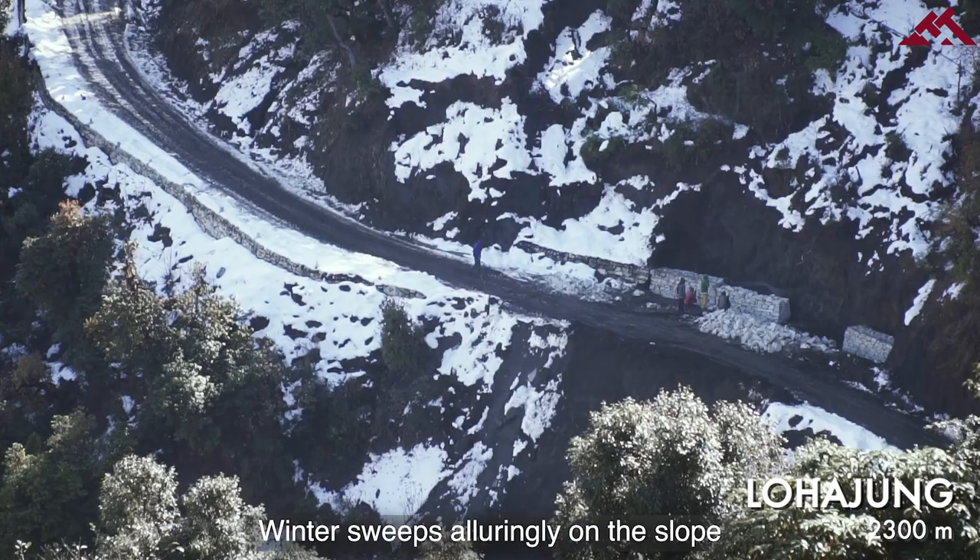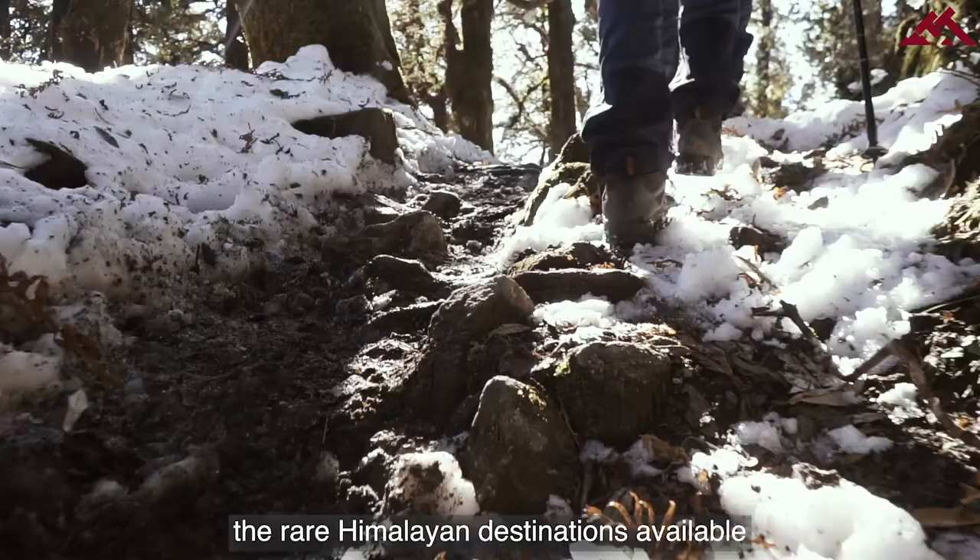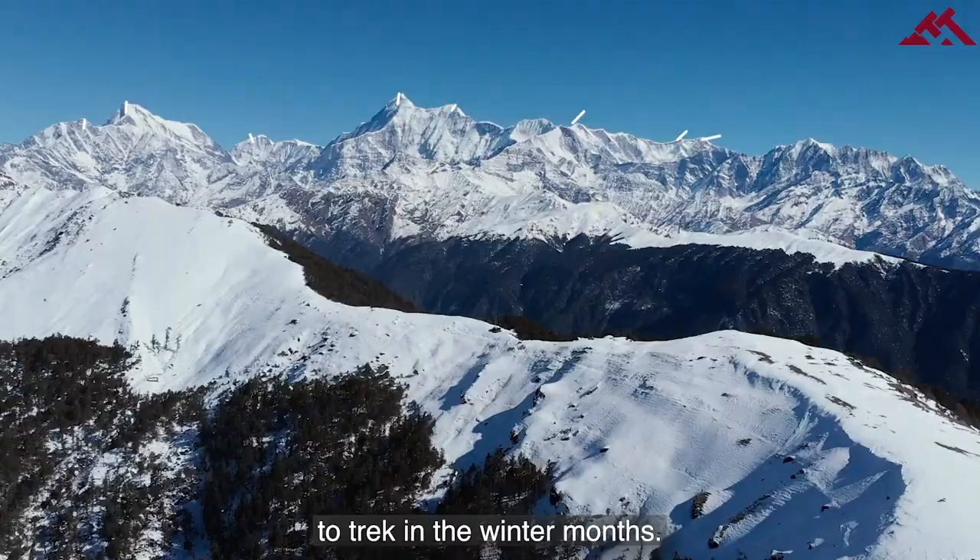Winter sweeps alluringly on the slope at the Brahmatall trek, making it one of the rare Himalayan destinations available to trek in the winter months.